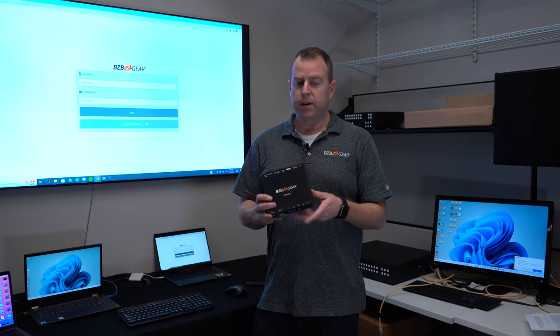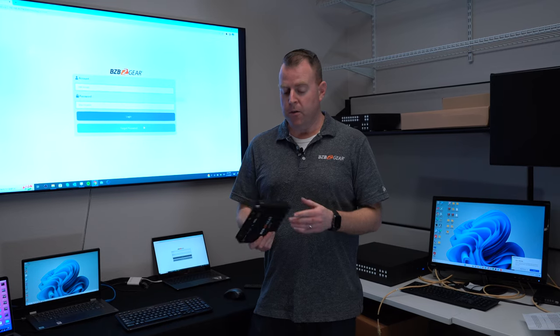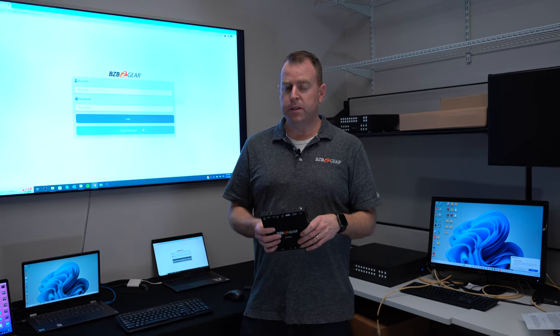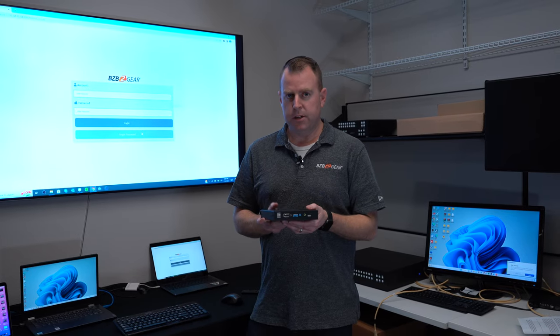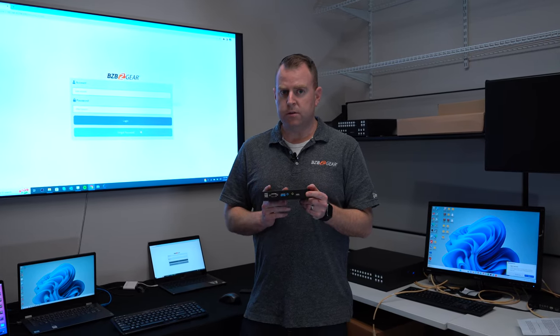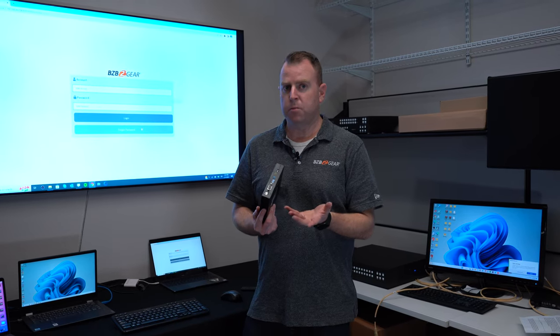First, with the transceiver — as you know, it can act as either a transmitter or receiver. We have multiple of these set up in our rack, turned on as transmitters and receivers. More importantly, as mentioned, each transceiver has a host port and a device port for peripherals.